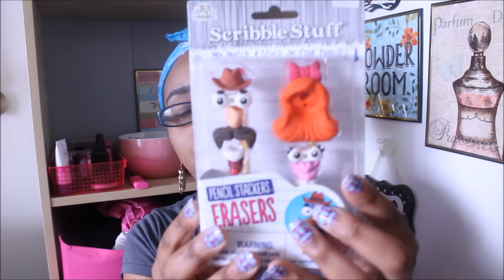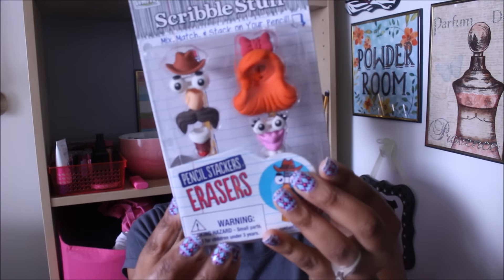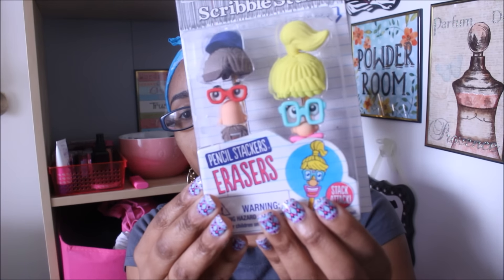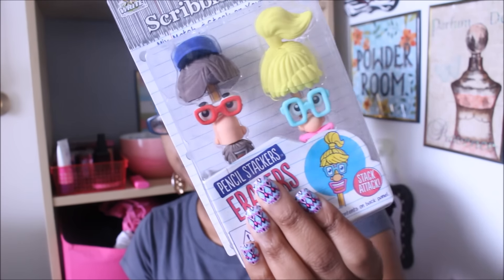Also on the clearance rack I found these pencil stacker erasers — how cute are these! There's a lady and a male figure. I had no idea how much they were, but when I scanned them they came up as one dollar each. There's another set with different hair and mustaches, also a dollar. The Walmart clearance section is a hot mess with stuff scattered everywhere, but I picked up a few. Moving on to Target now.